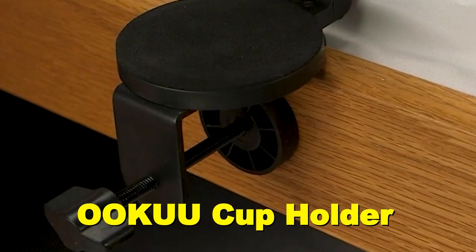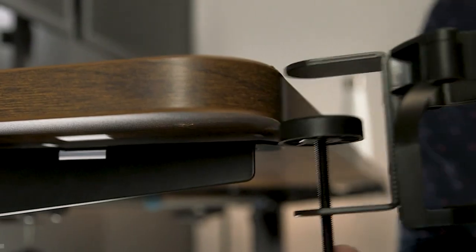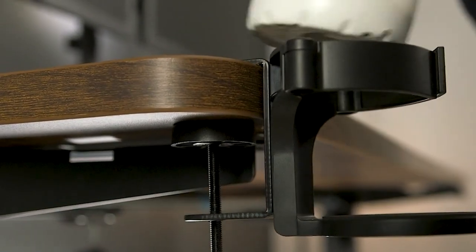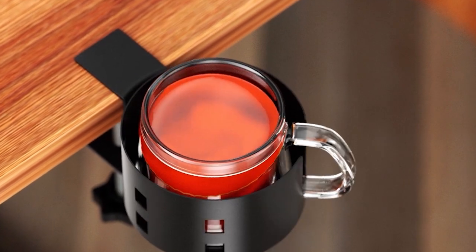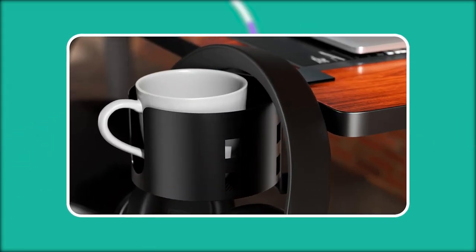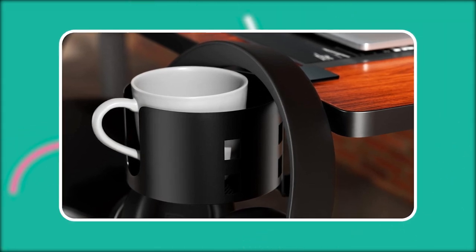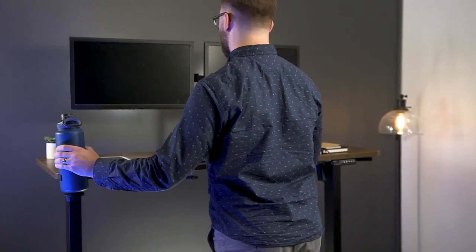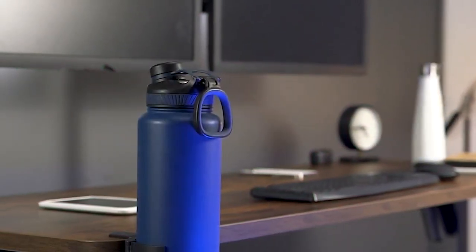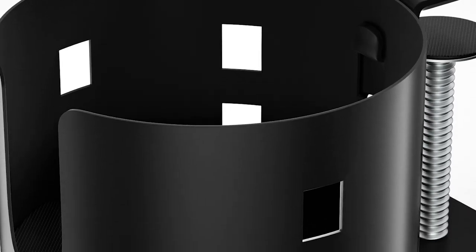The Uku cup holder is designed for convenience and protection. It features U-shaped slots for cups with handles, and the clamp mount allows for easy installation and removal without the need for drilling or adhesive. The protective pads between the clips prevent scratches on your desk while stabilizing the cup holder. With spill-proof lines and non-slip pads at the bottom, this cup holder ensures your drinks stay in place. Whether you're in a university dorm, office, or traditional gaming setup, the Uku Upgraded Large Desk Cup Holder Clamp is the perfect accessory.